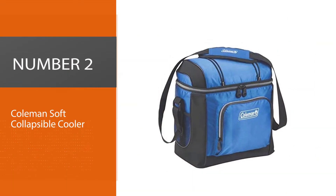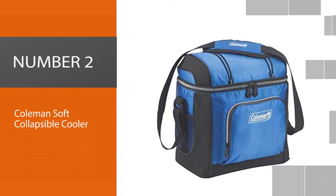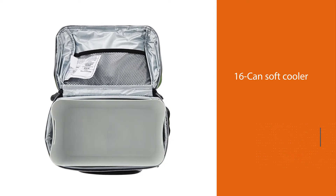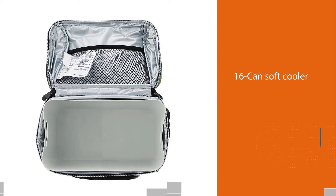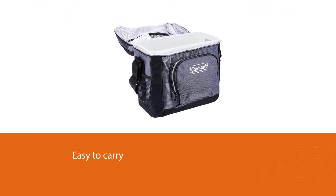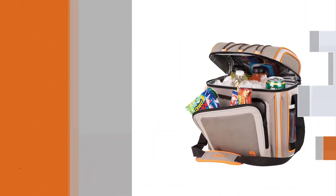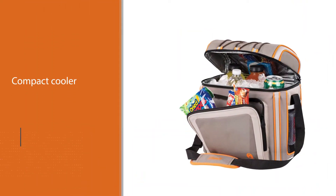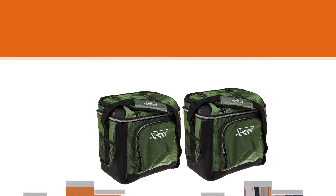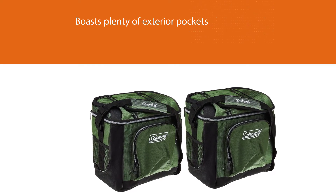Number 2: Coleman Soft Collapsible Cooler. The 16-can soft cooler by Coleman is a great choice for keeping smaller quantities of food and drink cool on those long hot days. Easy to carry, this compact cooler boasts plenty of exterior pockets and a useful bungee cord for all of your picnic or day trip accessories. Its insulated heat-welded compartment is highly effective at keeping your food and drinks chilled, while the detachable antimicrobial liner makes it simple to keep clean and fresh.